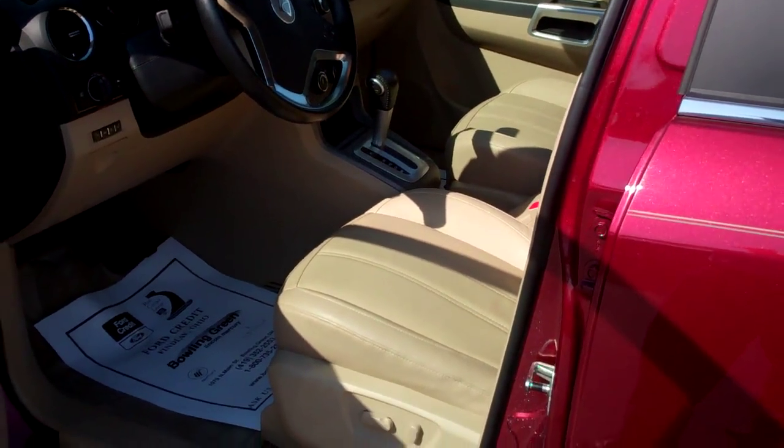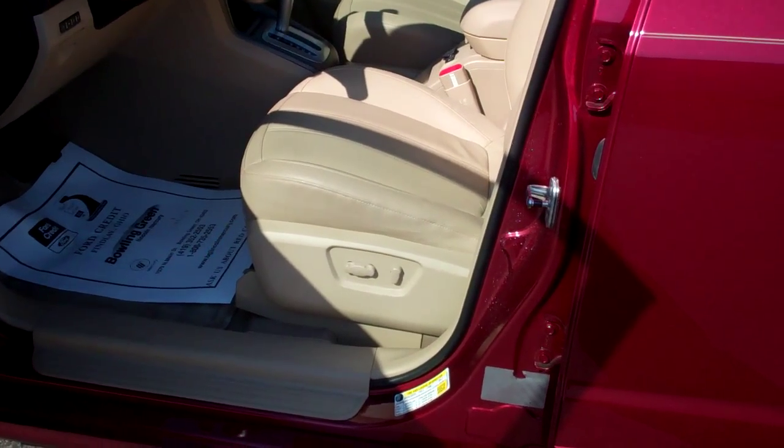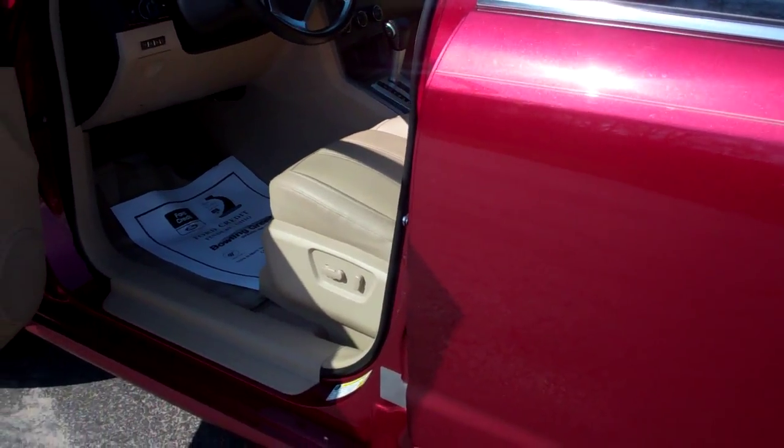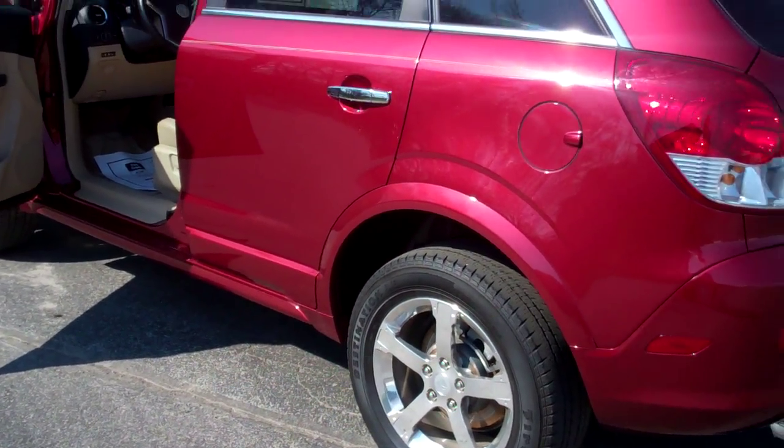It does have heated leather seats with the power driver's seat available. It does come with a moon roof and your driver information center. You should expect up to 25 miles to the gallon with this vehicle.